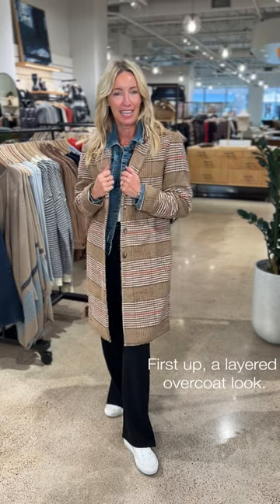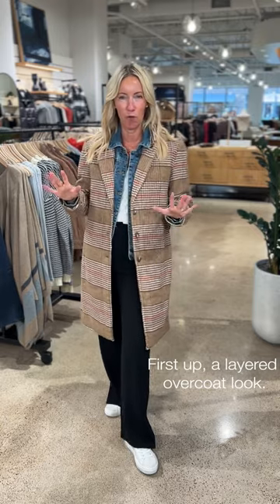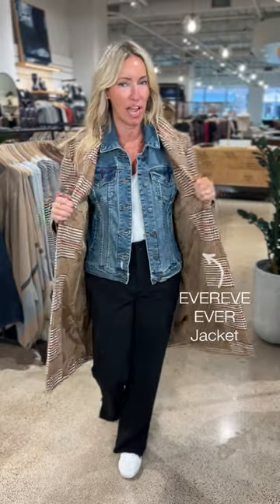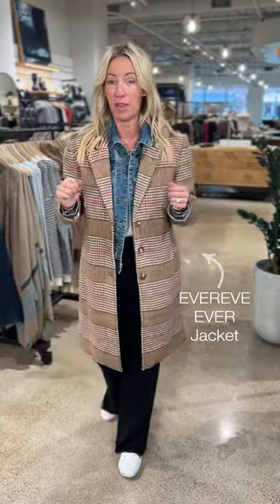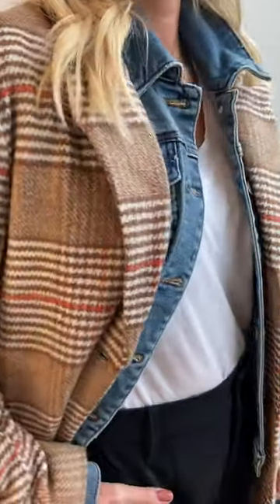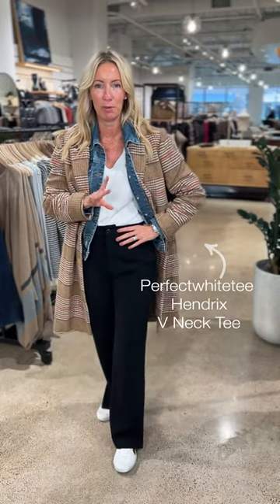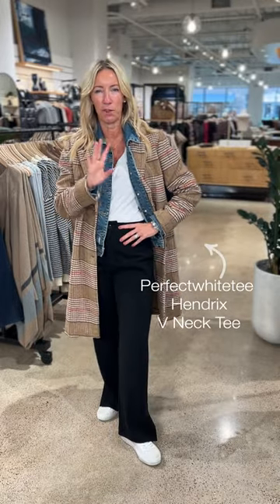Look one: taking this jacket and treating it like a true shacket overcoat. I've layered it over the Evereve denim jacket — there's plenty of room in this jacket, it runs true to size for layering. I've also popped on my favorite white t-shirt — simple and clean. What really makes this look feel elevated and put together is what I've got going on from the waist down.